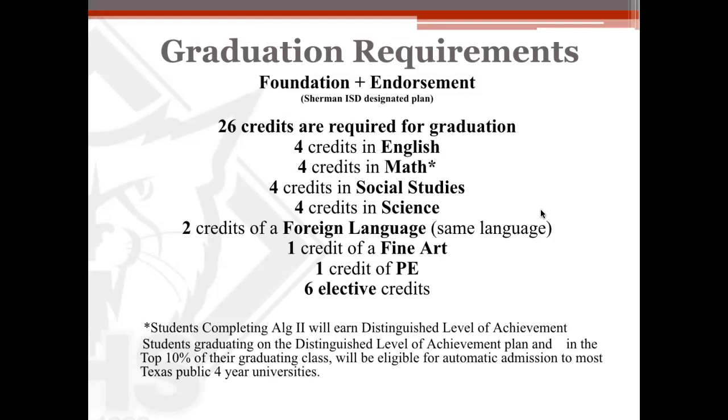These are the basic graduation requirements. Students have to have 26 credits: four credits of English, four credits of math, four credits of social studies, four credits of science, two credits of a foreign language (in the same language, with the second credit being the second level), one credit of fine arts, one credit of PE, and six elective credits. Students that complete Algebra 2 will earn a Distinguished Level of Achievement when they graduate. Of those students, those in the top 10% of their graduating class will be eligible for automatic admission to most Texas public four-year universities, and that would happen your senior year.